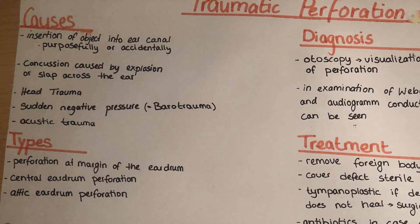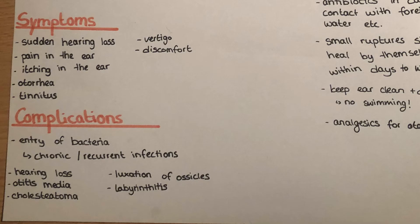There are different types of perforation. There's one at the margin of the eardrum, close to the annulus fibrosum, or a central eardrum perforation in the large pars tensa part, and the attic eardrum perforation, which is in the superior part of the eardrum. It can also be divided into a small perforation and a large perforation.